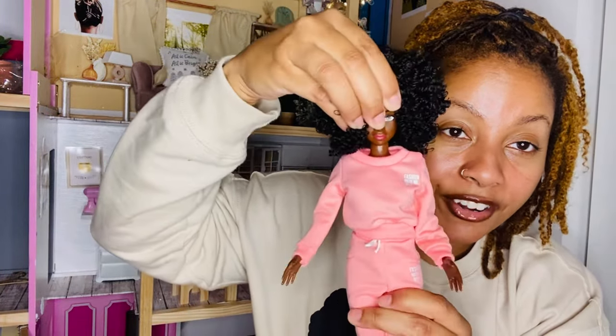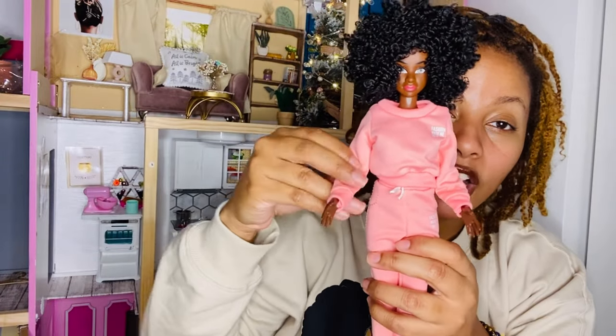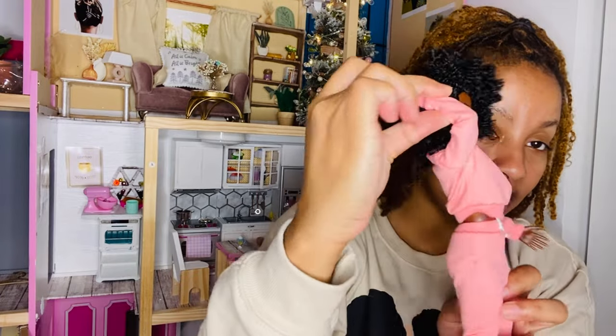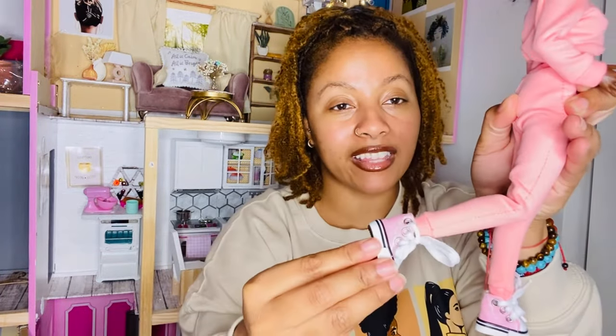She goes from side to side with her head, but her head doesn't go up and down. Her arm bends and goes back. Her leg bends like that. And there's no foot articulation at all.